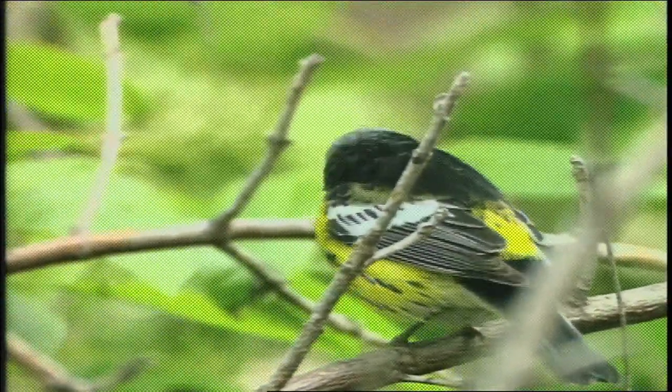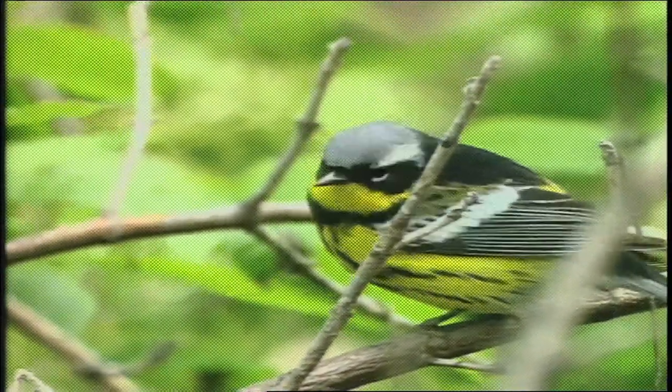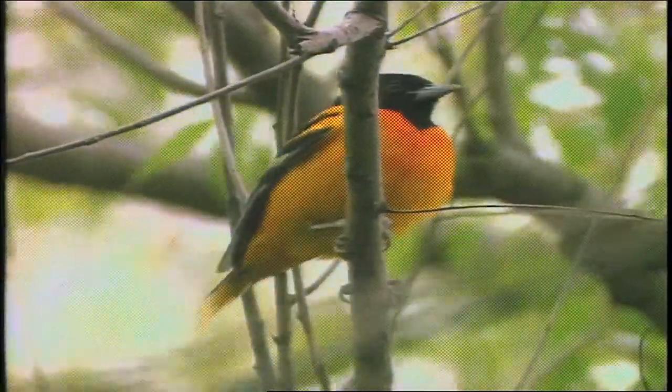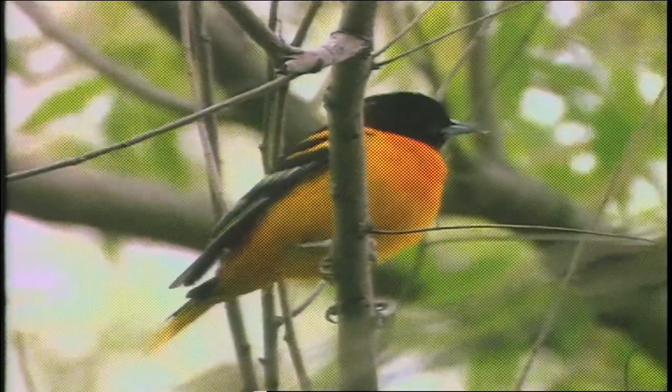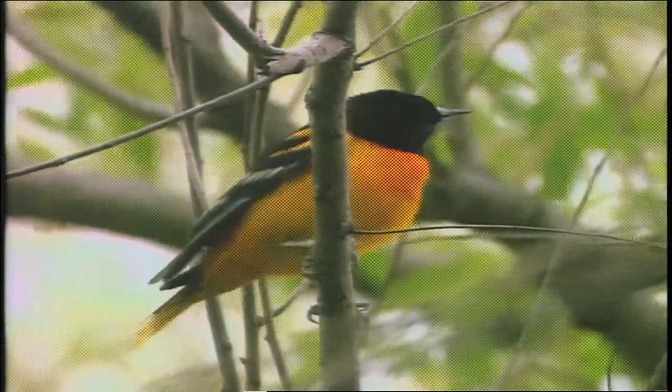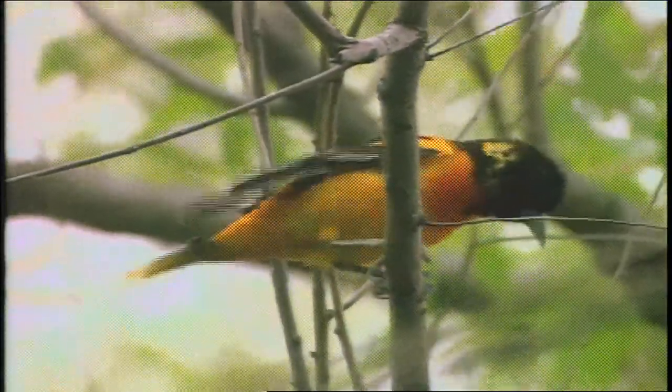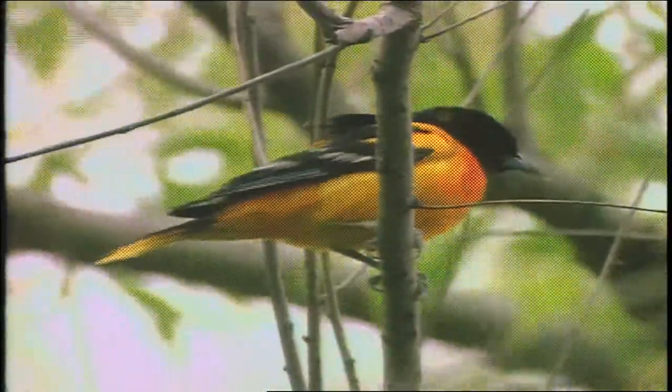Oh, it just flew in — Baltimore Oriole! The color of the orange and black contrast makes this a real Halloween bird. Amazing. Orioles, of course, are the birds that build those pendulous hanging nests. Almost looks like a bit of the tropics brought north.